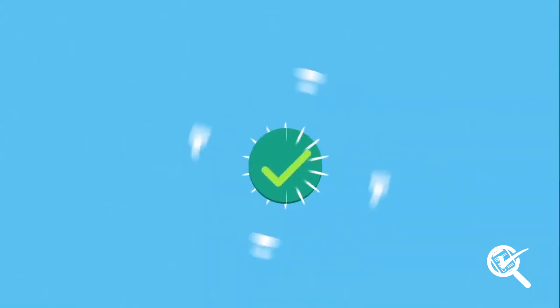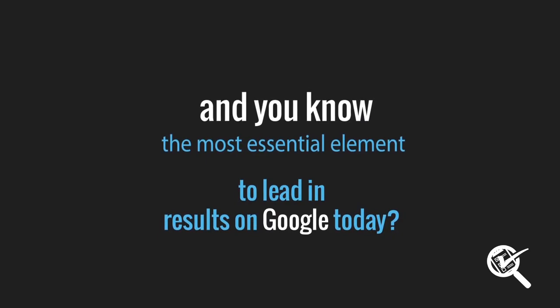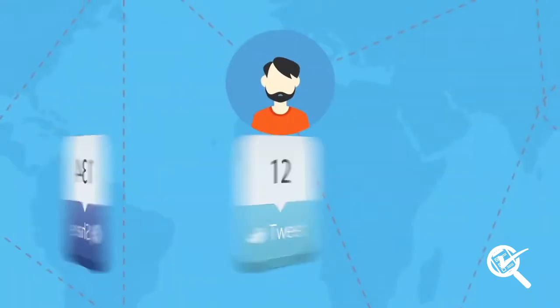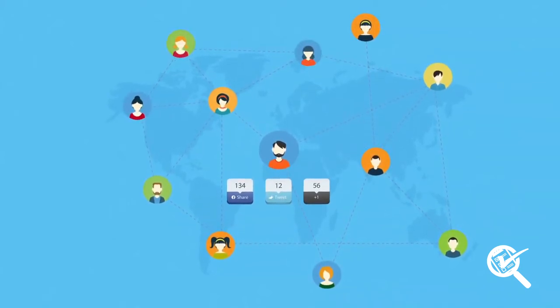To gain authority and establish relationships with your users and potential clients, you will also need to have a blog. And you know what's the most essential element to gaining leading results on Google today? Social proof! You need hundreds of people commenting, sharing and enjoying your content.